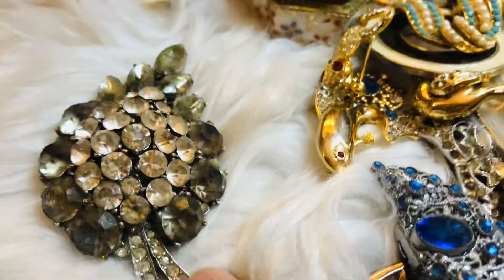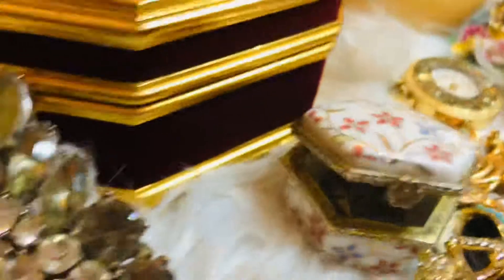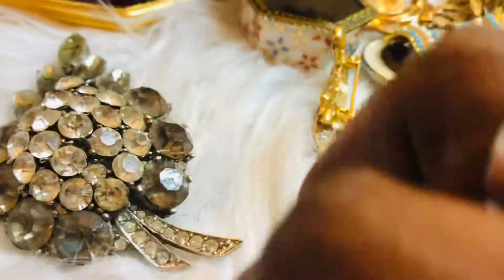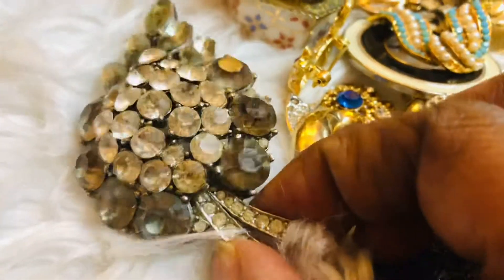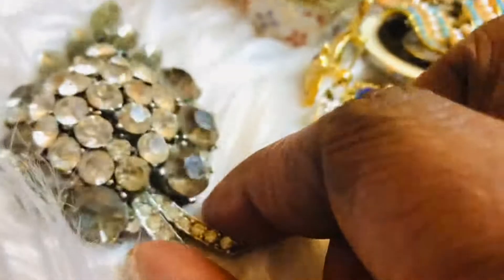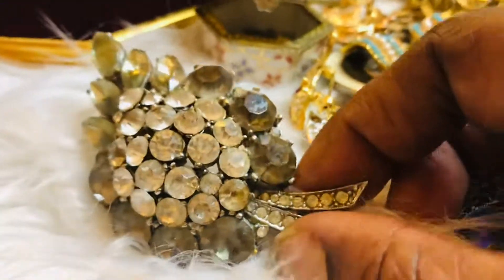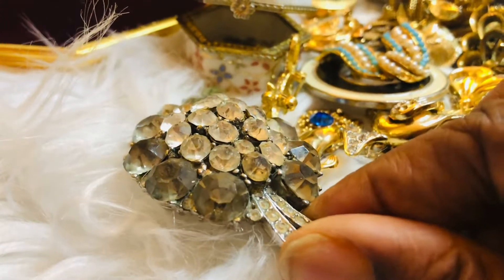This one is so old — I don't know exactly how old, but it's very, very antique. You can find out how old your items are by taking them to something like the Antique Roadshow if it passes close to where you live. I find most of these at thrift shops, garage sales, and things like that. I think this one is from the 1940s — it's really heavy.